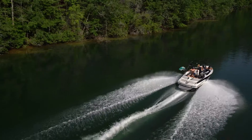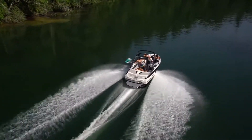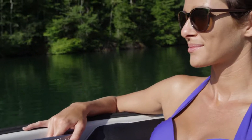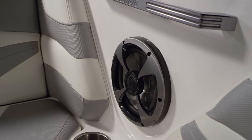With room for up to 11, the 20 VTX makes a great family boat, and it fits the average garage. The 2017 VTX gets a host of new standard features, including powerful audio by Wet Sounds to give your watersports adventures a thrilling soundtrack.